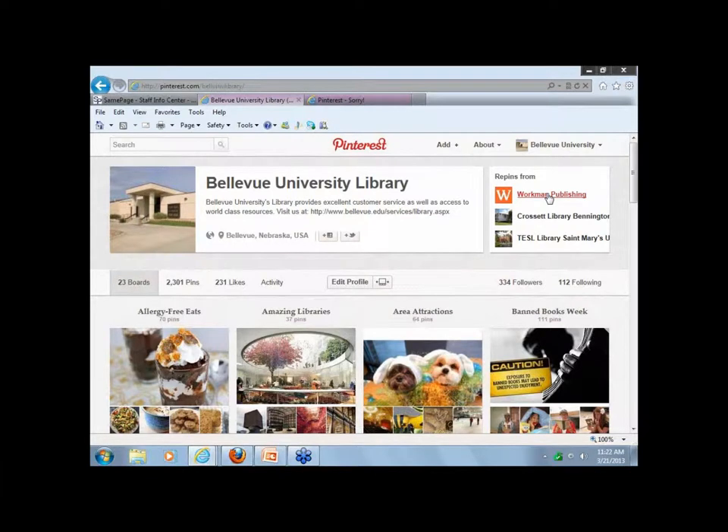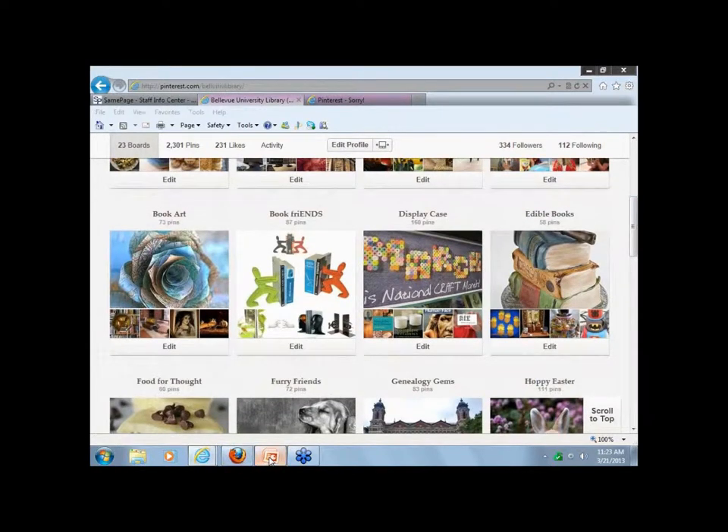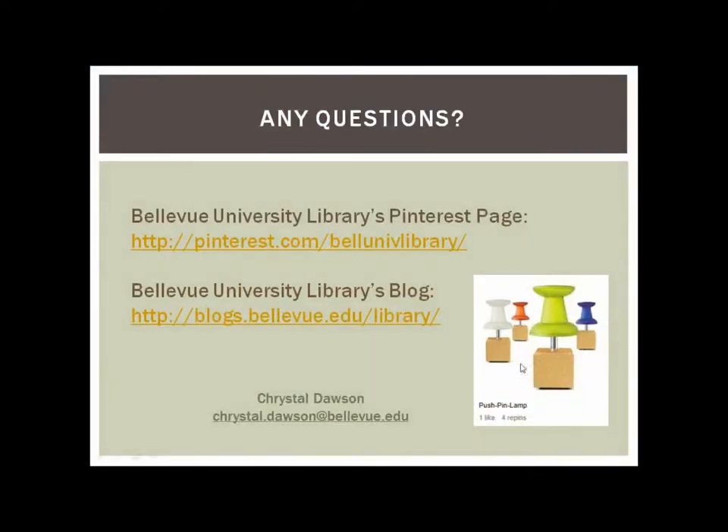Something new that just came out this week is a web analytics feature for Pinterest. You can verify your website and get analytics and statistics on what has been pinned and repinned. If you have a pin going to a link, it will tell you how many people clicked on it — very useful for us, especially because we link to so many things. I haven't verified our account yet; they were working out some kinks in it last week, and I didn't want to mess it up before the presentation. That's our Pinterest page address and our blog if you're interested.